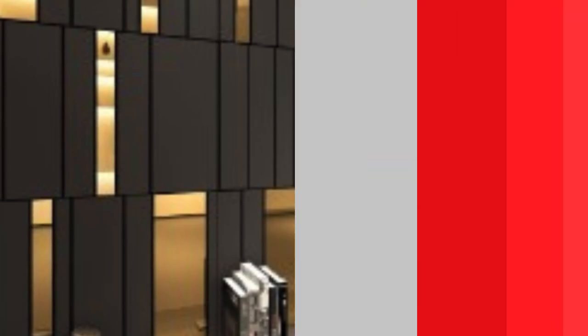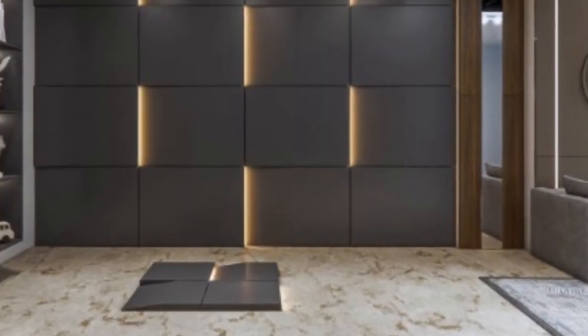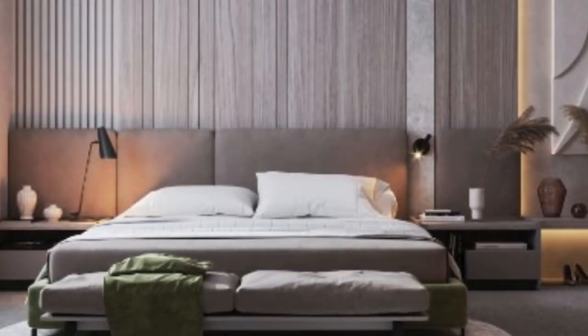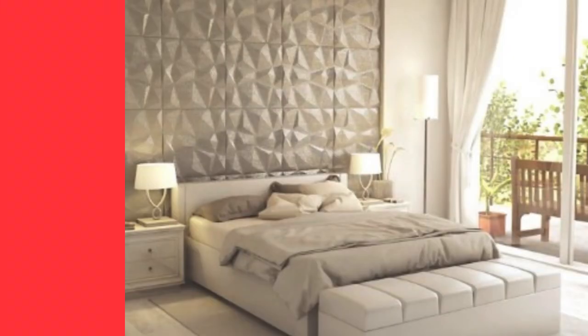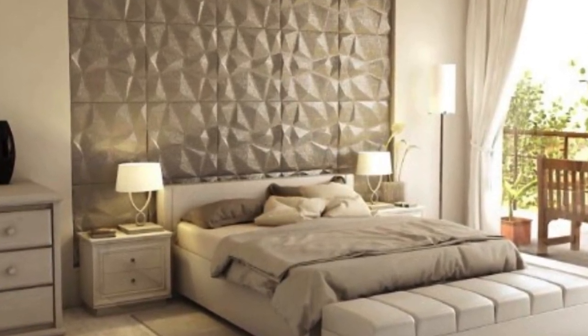The beauty of 3D wall panels lies in their ability to create a sense of dimensionality that goes beyond the flat surfaces of traditional walls. These panels often feature intricate geometric designs, organic textures, or abstract patterns that catch and play with light, producing captivating visual effects. The result is a dynamic interplay of shadows and highlights, turning a once-static wall into a dynamic focal point within a space.